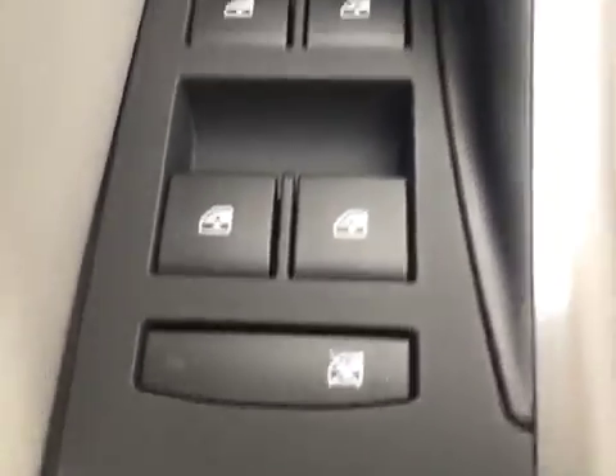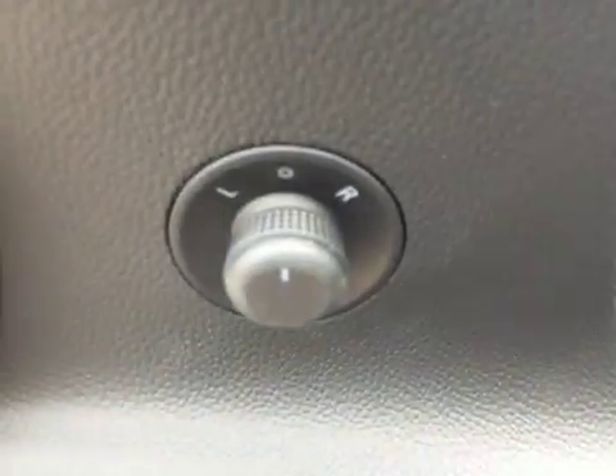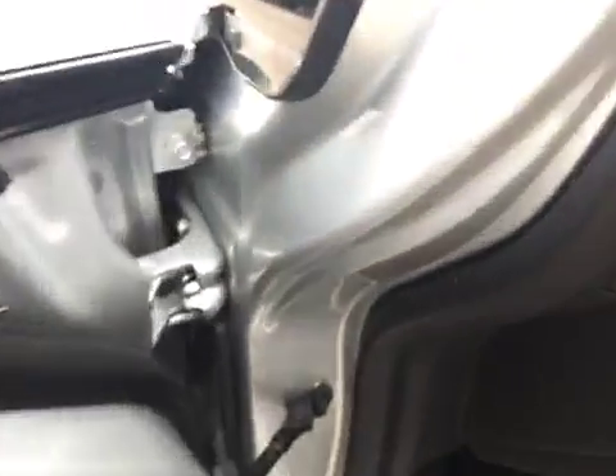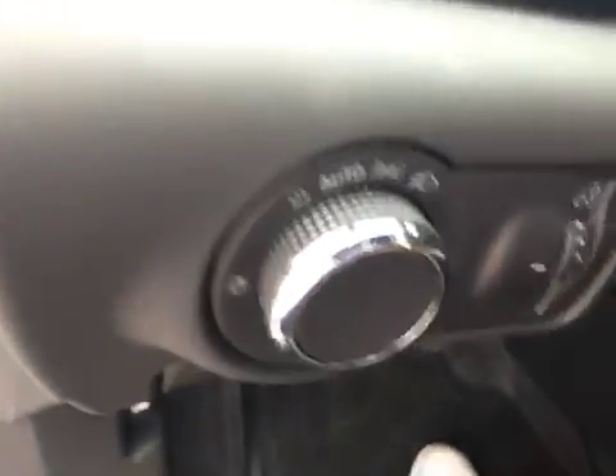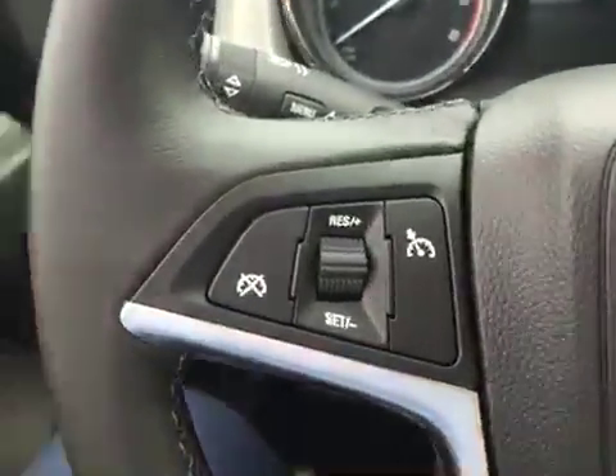Just behind the woodgrain trim are a few controls which include window locks and power windows. Up here we have the power lock and unlock and power mirror controls. Inside the vehicle, just to the left, are the exterior light controls, and down below there is some storage space for the driver.